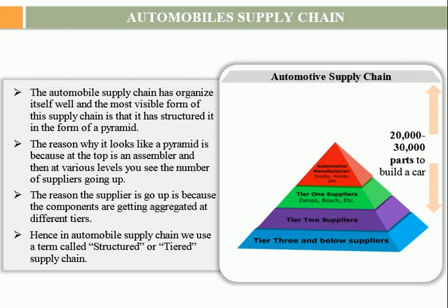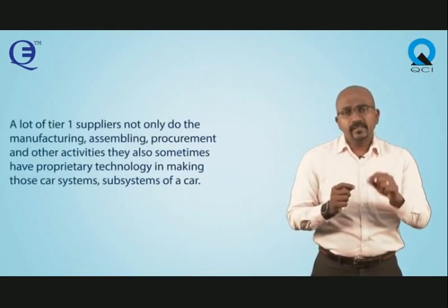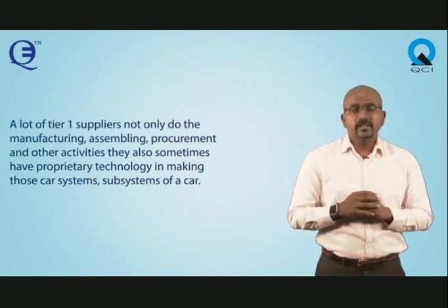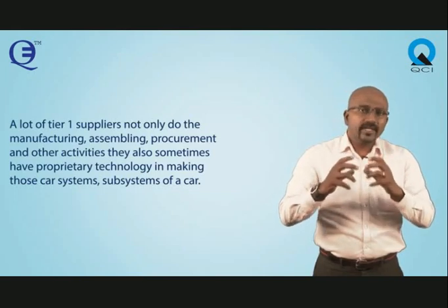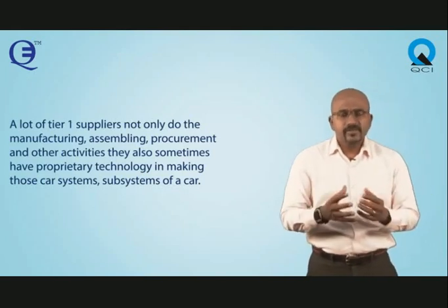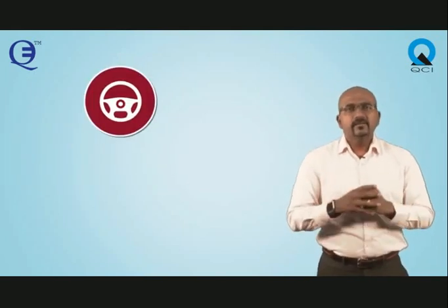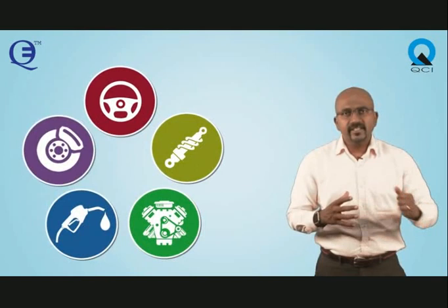The tier 1 and OEM are fairly close. The reason why they are close is that a lot of tier 1 suppliers not only do the manufacturing, assembling, procurement and other activities, but they also sometimes have proprietary technology in making those car sub-systems. Steering is a sub-system, suspension is a system, engine is a system, fuel injection is a system, and braking is a system.